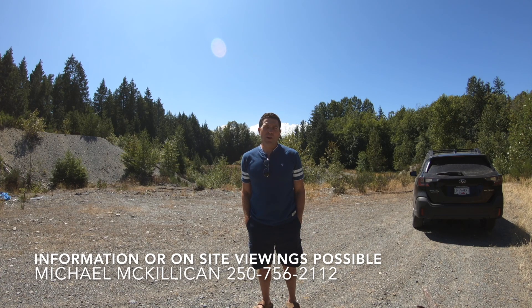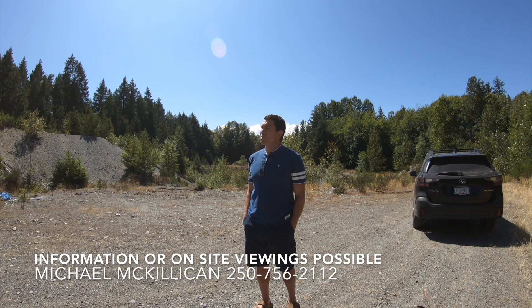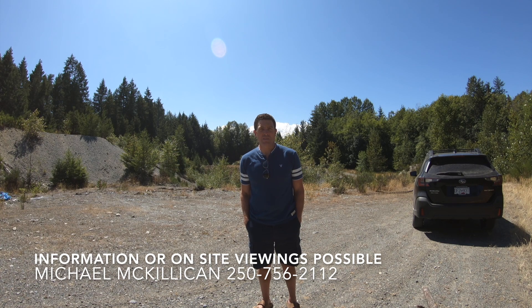So give me a call at 250-756-2112. Again, it's Michael McKillick and I'm sitting here in plus 34 degree weather on August's first week. Beautiful.